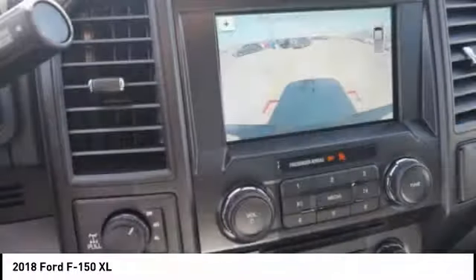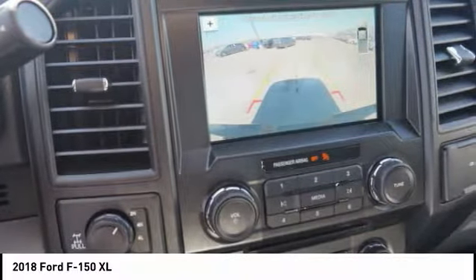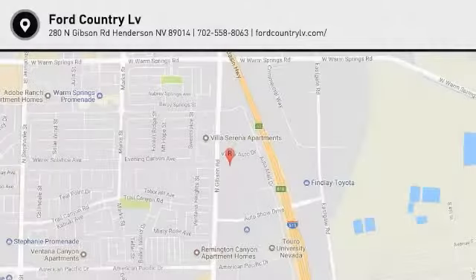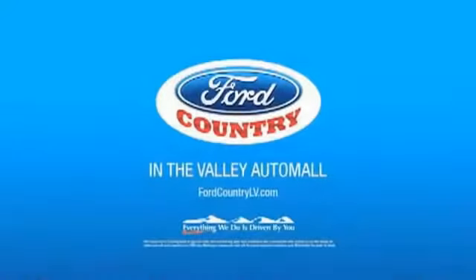If affordable style and reliability are what you're looking for, this vehicle couldn't be more perfect. Drive it today. Visit Ford Country in the Valley Auto Mall today.